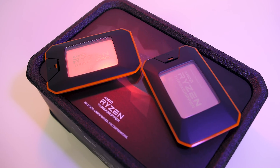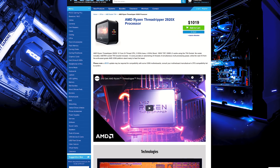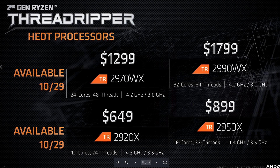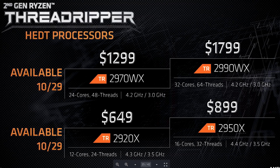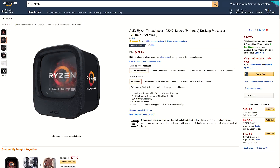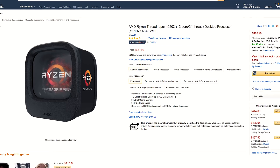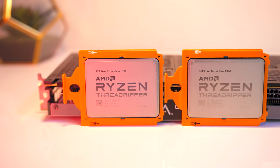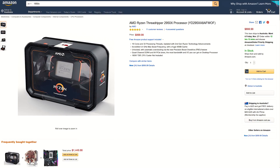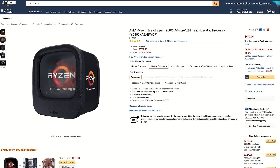Finally let's discuss pricing — check the links in the description for updated prices. At the time of recording the 2920X is $1,019 AUD and the 2970WX is about double at $2,039 AUD. In the US the launch prices are $649 USD and $1,299 USD respectively, which is pretty good value for the core counts compared to competition. However the 2920X competes with its first generation counterpart the 1920X — I suspect performance differences may not be huge as they're both 12 core parts. When I previously compared the 1950X and 2950X there was about a 6% single core and 4% multicore improvement, but the 2950X costs 32% more than the 1950X, making the older chip better value.